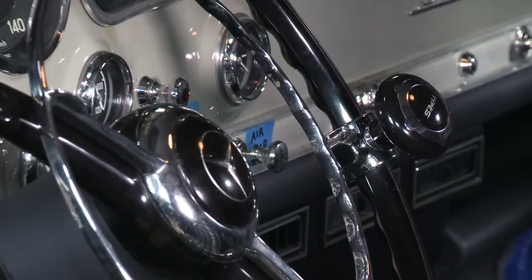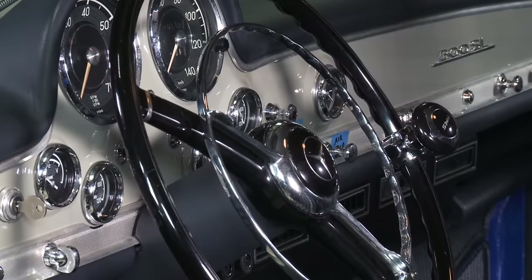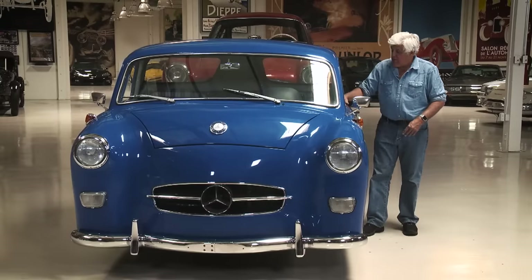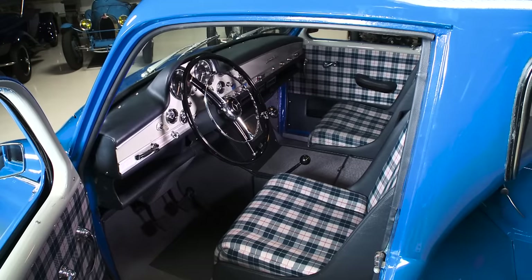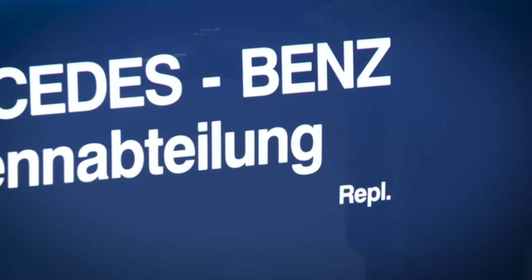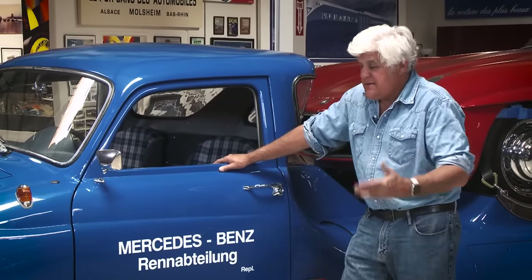There's no power steering or anything in this car. The only option we added is the air conditioning. It's got the proper plaid seats like they had back in the day. And out of respect for Mercedes-Benz, we have 'replica' on the side — we're not trying to pass it off as the real thing. But I think it's just as cool as the real thing, and since the real thing doesn't exist anymore, I love that people make these.